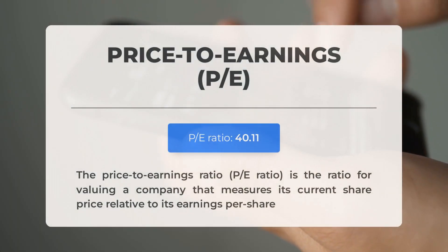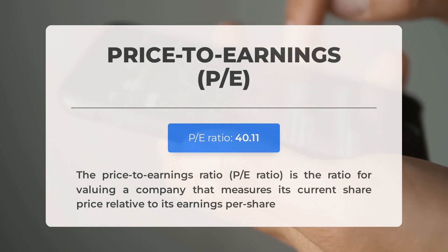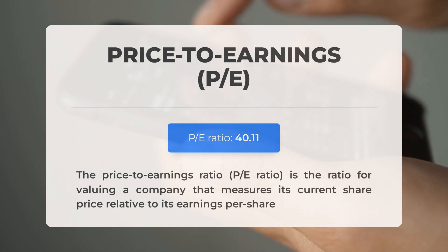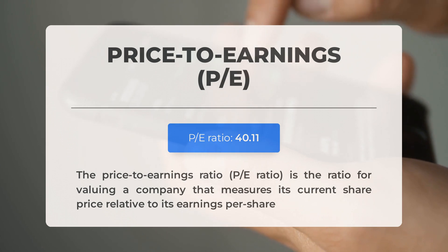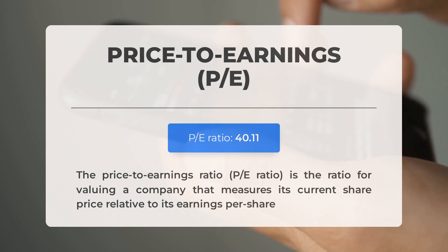Before we dive into possible good trading levels for PayPal, let's quickly cover some essential fundamental data. The price-to-earnings ratio, or P/E ratio, measures a company's current share price relative to its per-share earnings — a high P/E ratio could mean the stock is overvalued or that investors expect high growth rates in the future. The next earnings report for Q2 2023 is expected on July 31, 2023; analysts' consensus estimates are at $1.16, plus or minus $0.15. Keep an eye on these numbers as they can greatly impact stock prices.